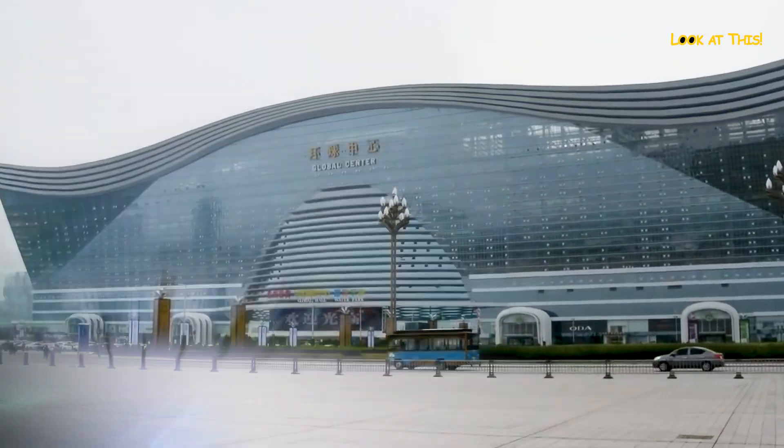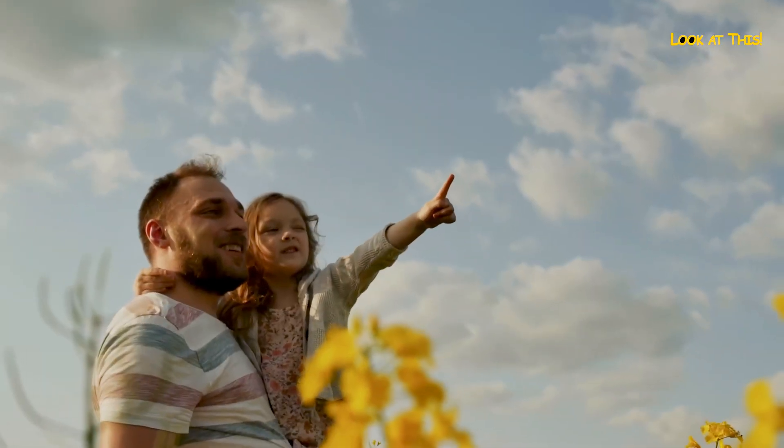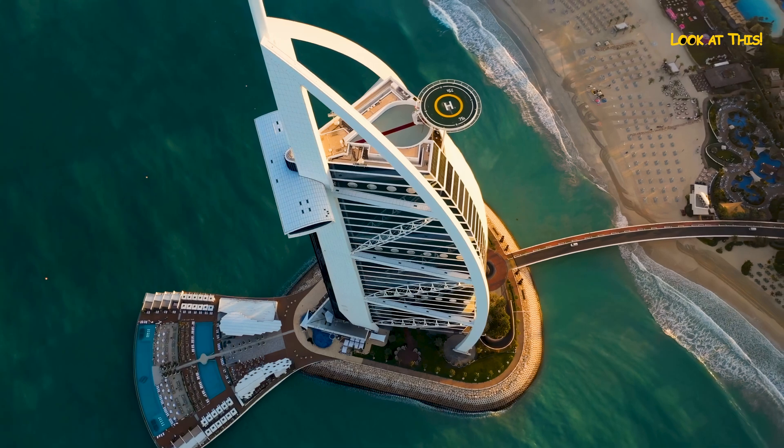Which one of these structures impressed you the most? Or maybe you have your own version of the world's largest structure? Let us know in the comments and watch other fascinating videos on our channel.